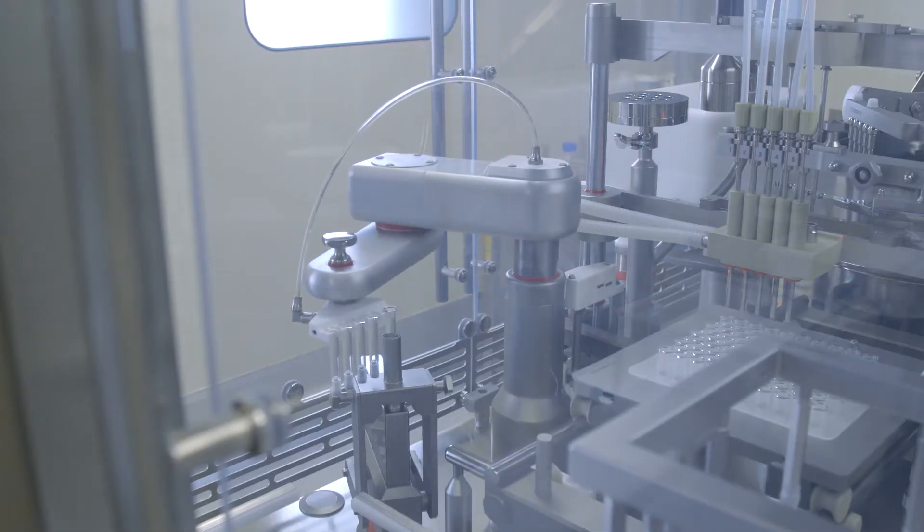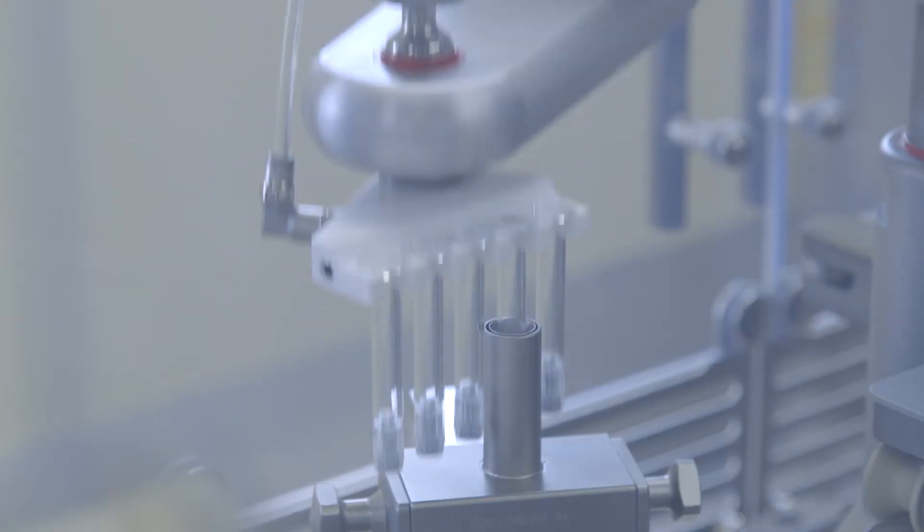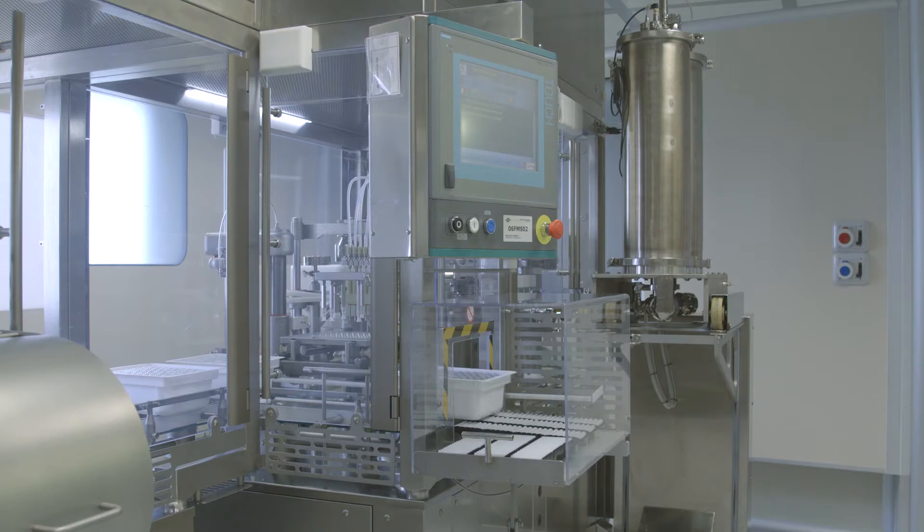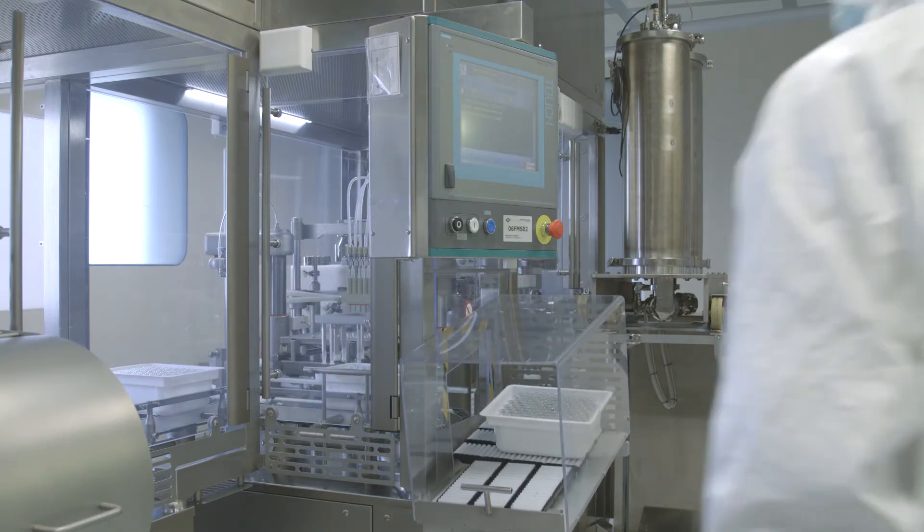The in-process weight controls guarantee the correct dosage of the product during filling. The productive capacity of the machine is about 3,600 syringes per hour.